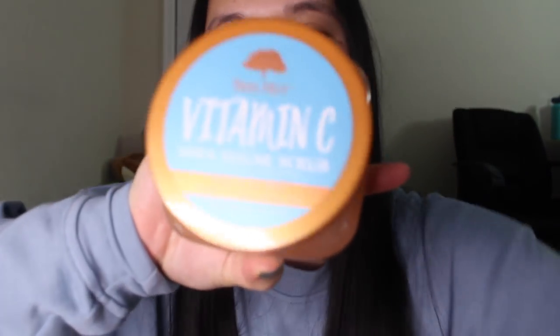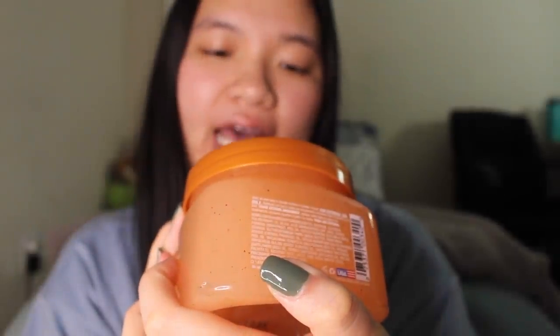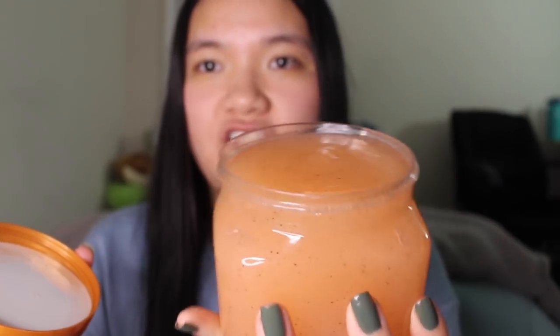I also got a couple of Tree Hut body scrubs. Some of you have said why am I waiting for a sale, but I just can't justify paying $8.99. I'll wait for the hype to die down. The first one I got is the Vitamin C shea sugar scrub - you cannot go wrong with this one, especially if you don't like a strong scent. It's made with vitamin C, alpha hydroxy acid, and shea butter for bright-looking skin. It's honestly probably a gimmick since you wash it off, but it's very refreshing and spa-like.